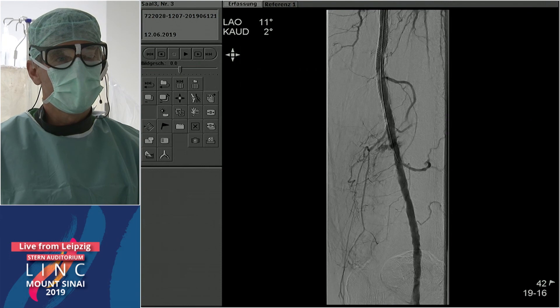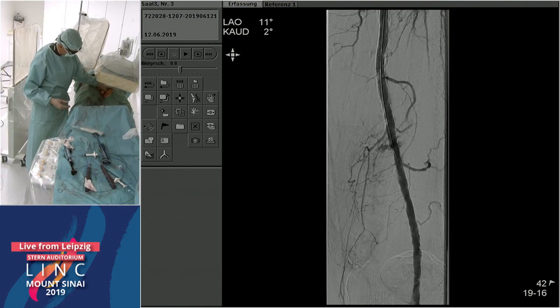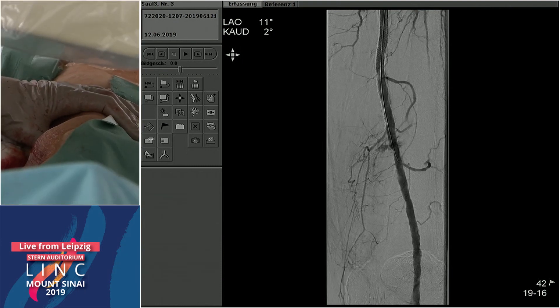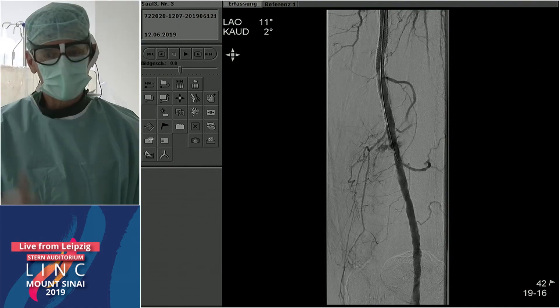The final angio should confirm everything is closed before we take the patient from the table. For the panel: does anyone use larger than micropuncture at this level? We try to stick to a four French sheath if needed — there are nice long four French sheaths. You want to keep the access size as small as possible. I wouldn't go bigger than four French; you don't need larger than four French for all your catheters and wires. Very nice case, Andre. Very well done.